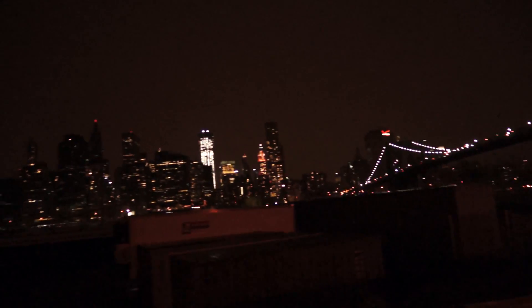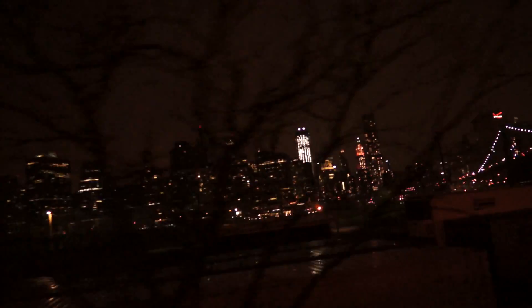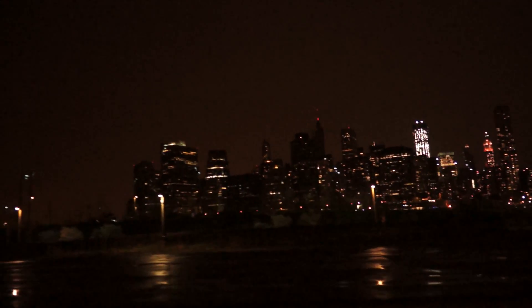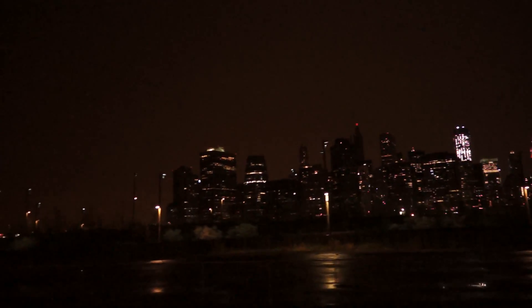To the left of that, the building with all of the lights is the One World Trade Center. The building in the middle — the tallest building with the blinking red light at the top — is 40 Wall Street.